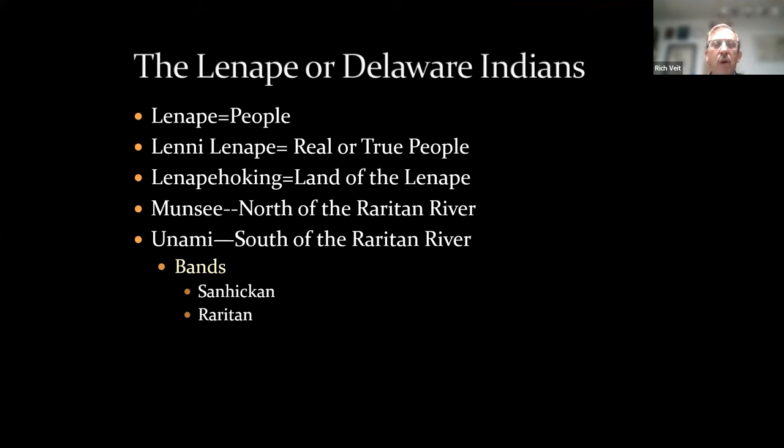A number of different names have been used for New Jersey's indigenous people. 'Lenape' means 'people' in the Algonquian language group, and 'Lenni Lenape,' which we also hear, means 'real' or 'true people.' 'Lenapehoking' means the land of the Lenape. Typically we see the people living north of the Raritan River referred to as the Munsee.